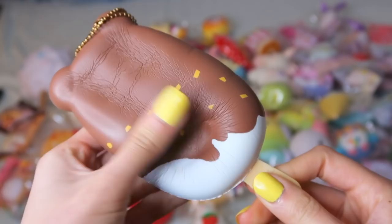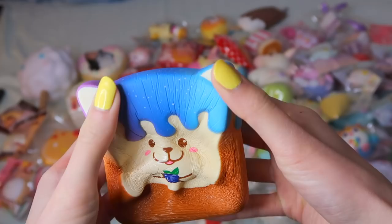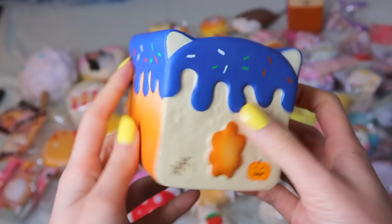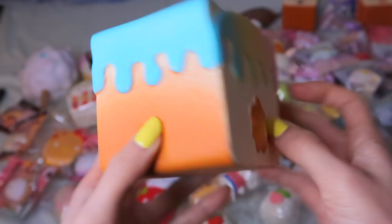Next up I have the Pepper Cha Cha Bonbon Series 2 in the galaxy blueberry design. They're super soft and slow rising — I really love the paint job. I also have the limited edition Halloween series. Also from Series 2 is the pastel rainbow design, and Bonbon is holding a peach.